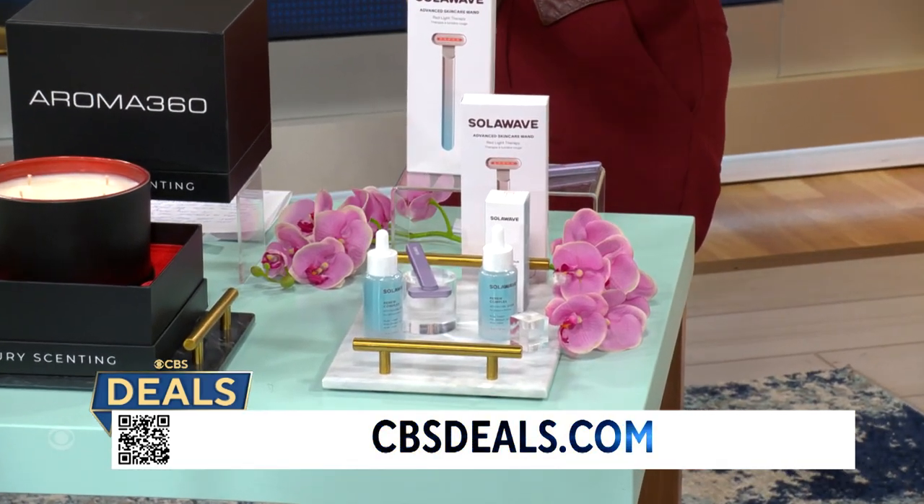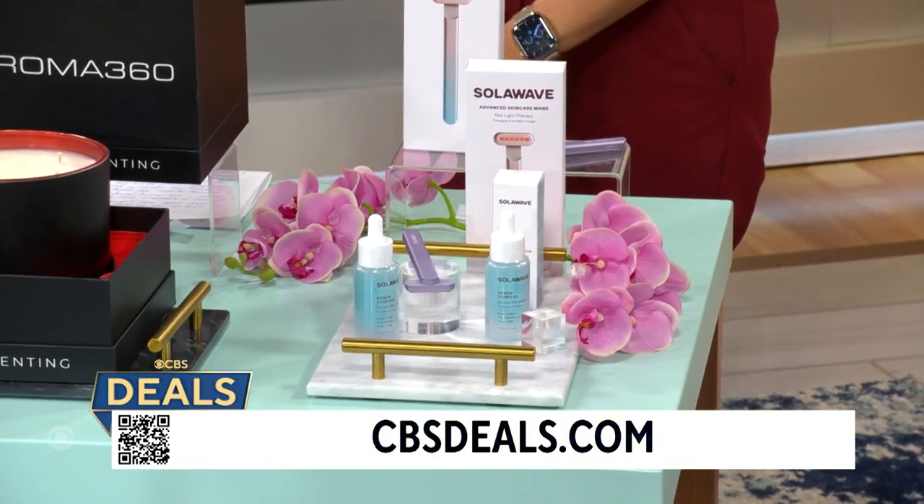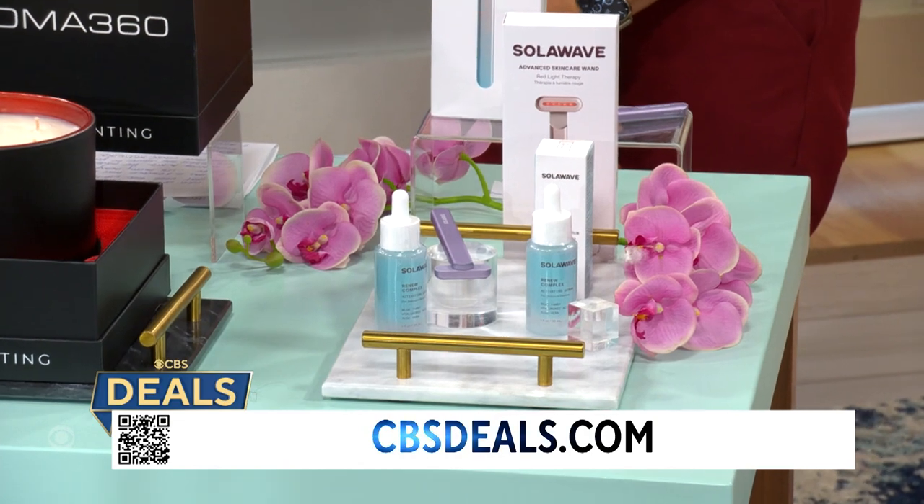Listen, we've got some great products. I want you to start with Solowave.com. Run and try this because this sold out last time. So pick up that wand right there.